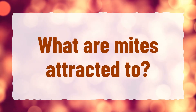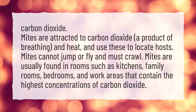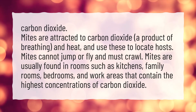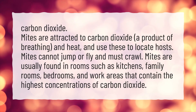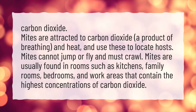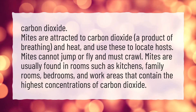What are mites attracted to? Mites are attracted to carbon dioxide, a product of breathing, and heat, and use these to locate hosts. Mites cannot jump or fly and must crawl. Mites are usually found in rooms such as kitchens, family rooms, bedrooms, and work areas that contain the highest concentrations of carbon dioxide.